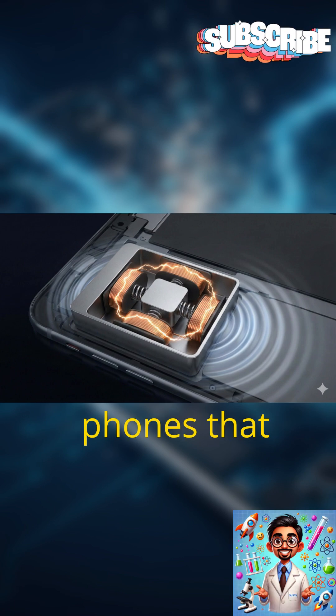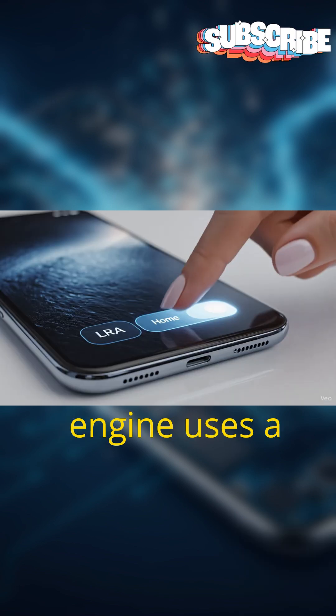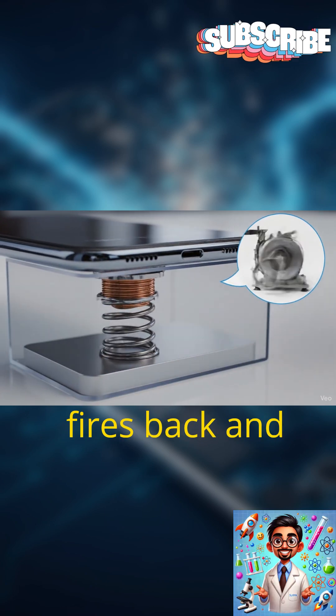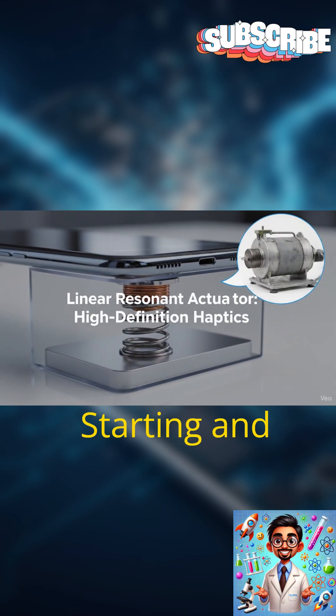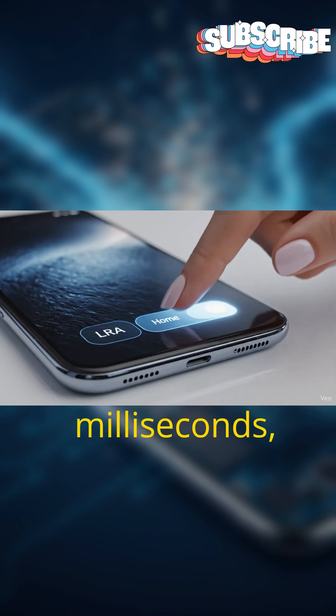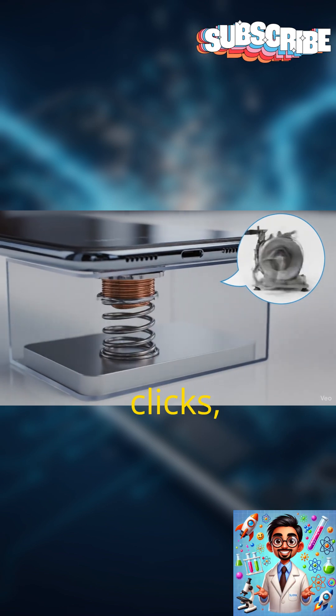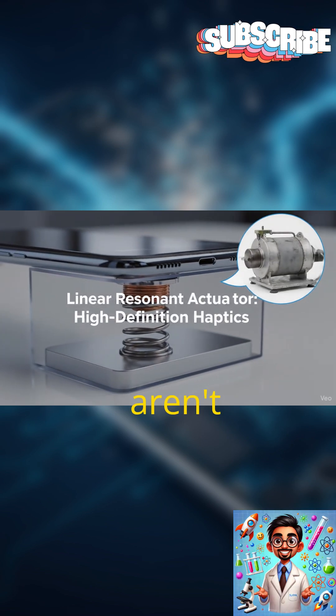Unlike old phones that used a clumsy spinning motor to just buzz, this modern engine uses a magnetic weight suspended on springs. It fires back and forth with surgical precision, starting and stopping in milliseconds. These sharp, punchy vibrations trick your brain into feeling clicks, textures, and bumps that aren't actually there.